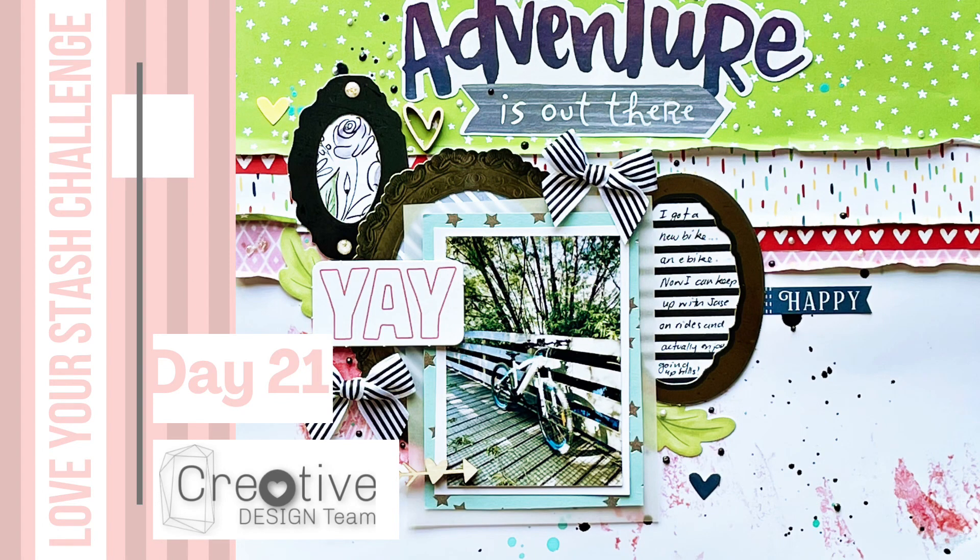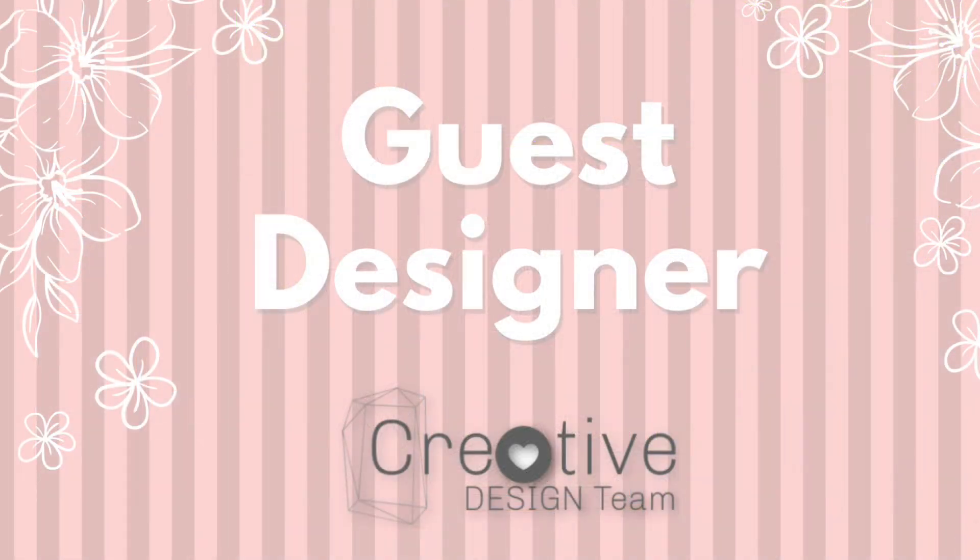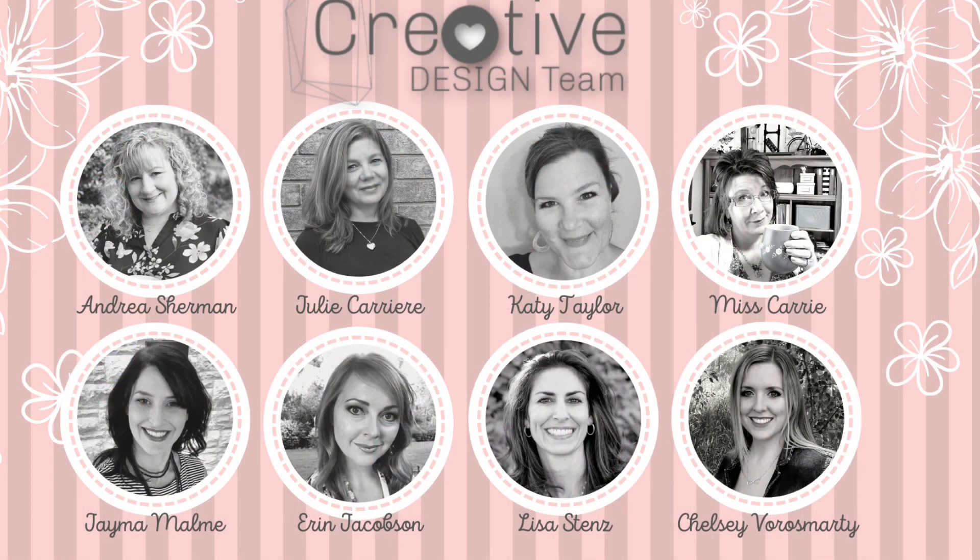Kia ora and welcome. Today I'm going to share with you day 21 of the Creative Design Team's Love Your Stash Challenge. I'm here as a guest designer and I thank the team for having me on board over February. I enjoyed doing one on the 14th as well.